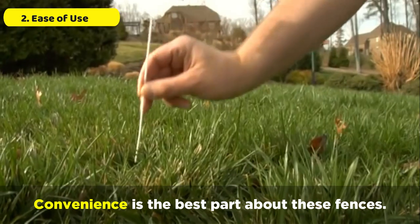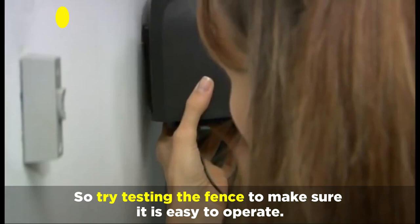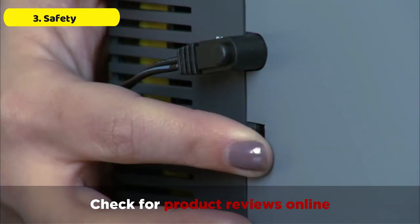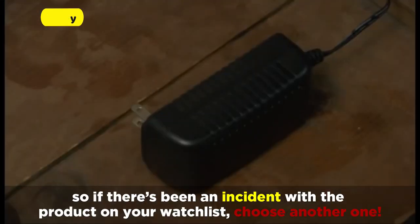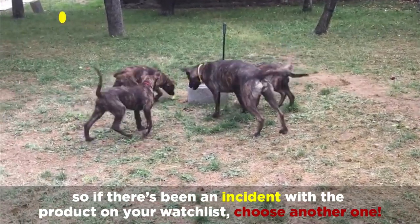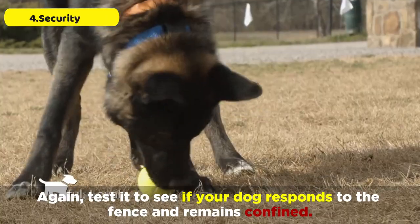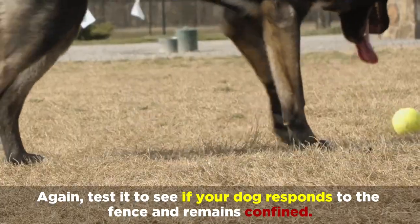Convenience is the best part about these fences, so try testing the fence to make sure it's easy to operate. And check for product reviews online — the best fences don't malfunction often, so if there's been an incident with a product on your watchlist, choose another one. The fence must work properly, so test it to see if your dog responds to the fence and remains confined.